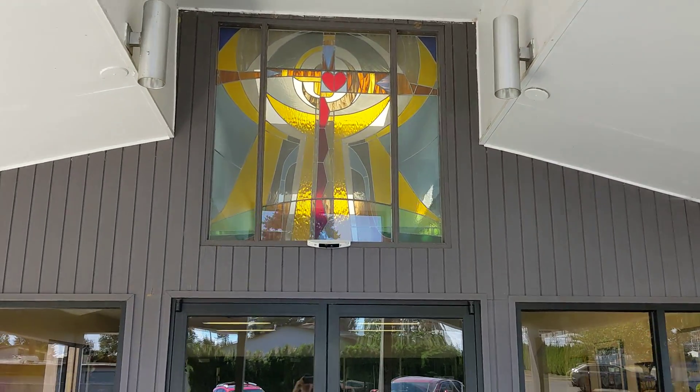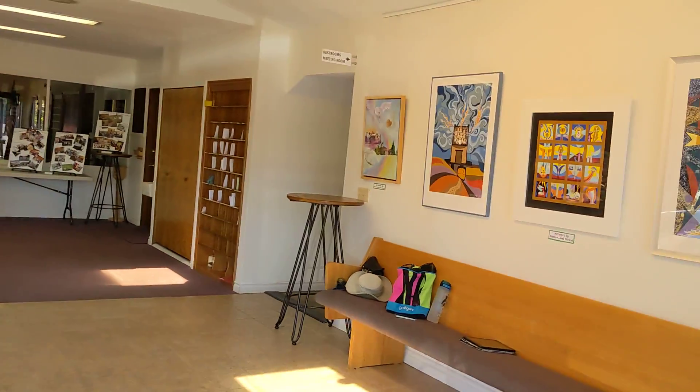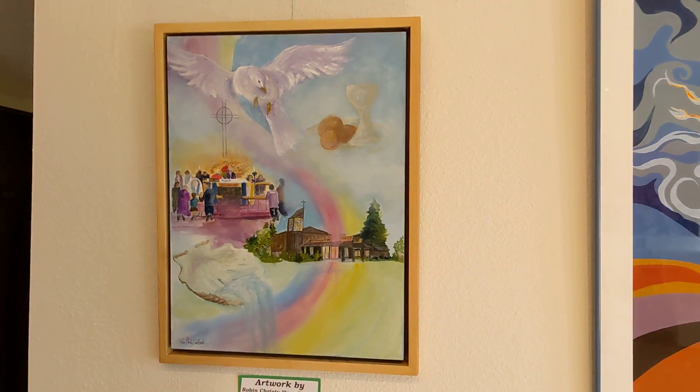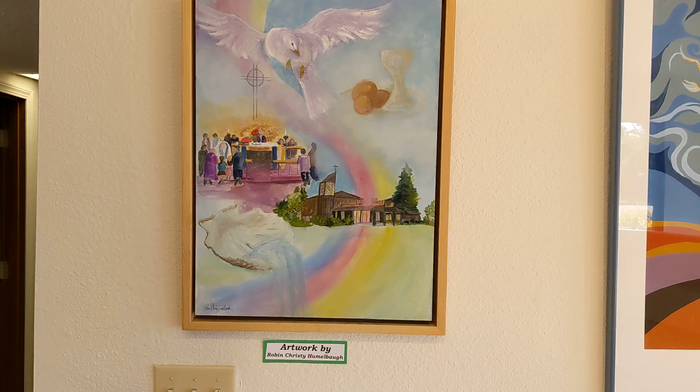Welcome to the History Exhibit at Calvary Lucent Church. Many hands have taken a lot of time to put this together. Thank you to Robin Hummelbaum, who helped make this picture specifically for the 75th anniversary.